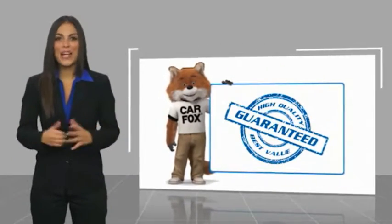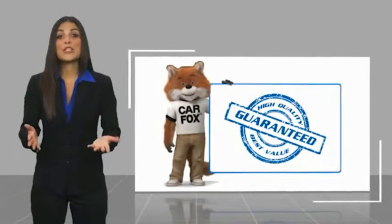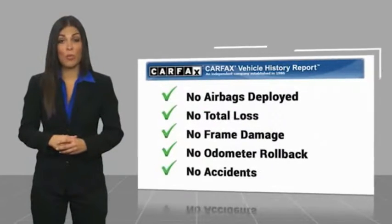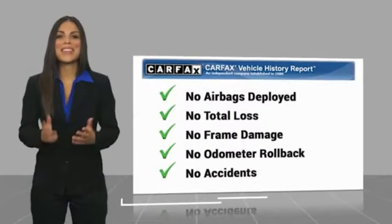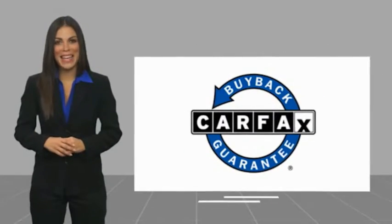Here's another high-quality vehicle with the Carfax Vehicle History Report. Be sure to find a complimentary copy of this report online or contact the dealership. This vehicle qualifies for the Carfax buyback guarantee, a great way of knowing the car's history.